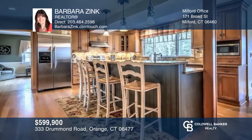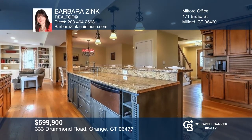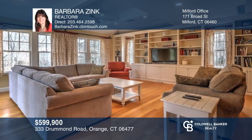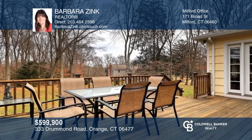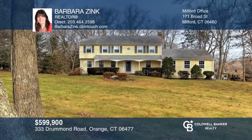Situated on a park-like lot, this four-bedroom colonial has room for everyone. The chef's kitchen has an oversized island with beautiful granite counters that leads to an open-concept family room with French doors leading to an oversized back deck. Located close to shopping, dining, highways, train stations, and schools. Contact Barbara Zink today to learn more!